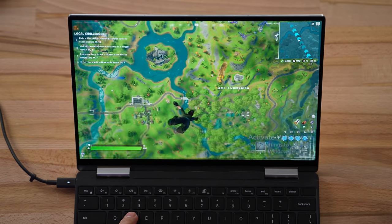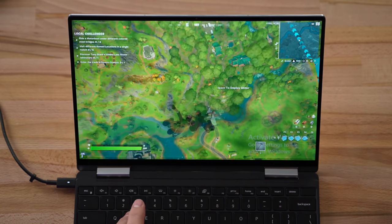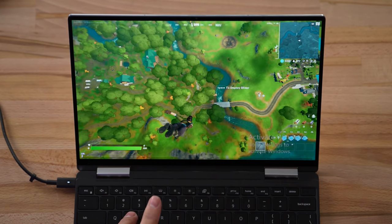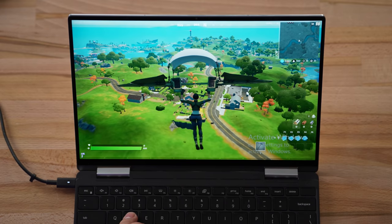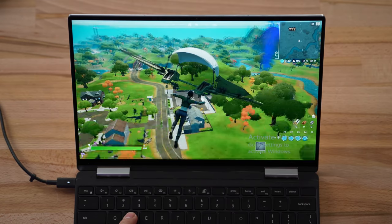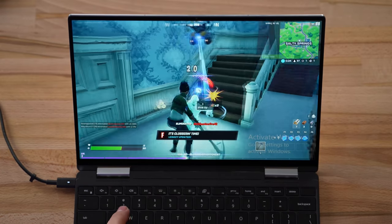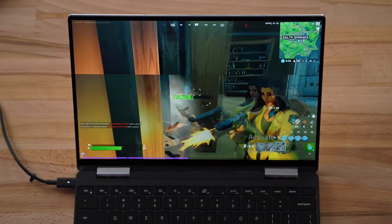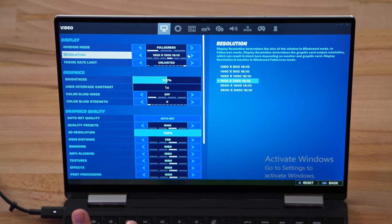Here we go on the 10th gen at high settings — this is pretty bad. I'm dropping frames all over the place. 10 fps, 9 fps — this is completely unplayable. Getting about 15-16 right now, dropping down to 10. This is unplayable at these settings. The drop frames are just constant.